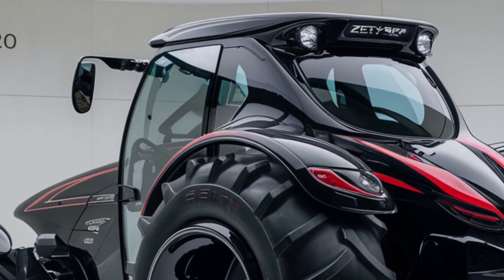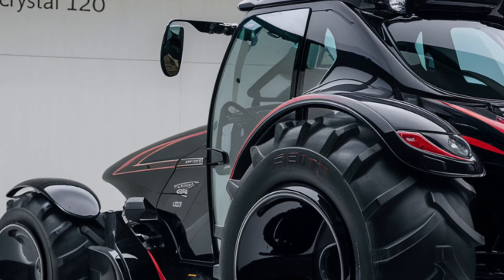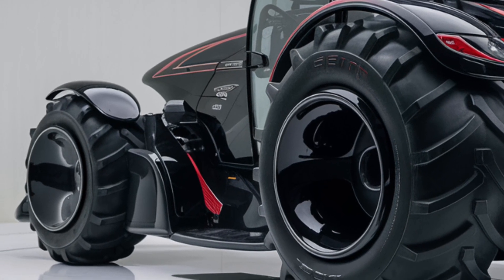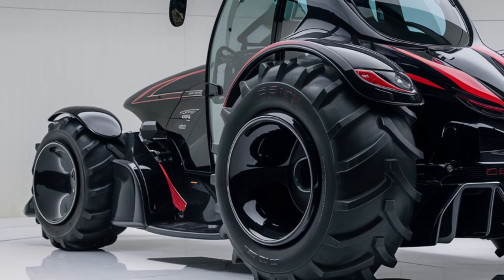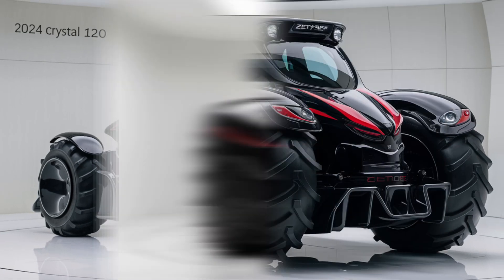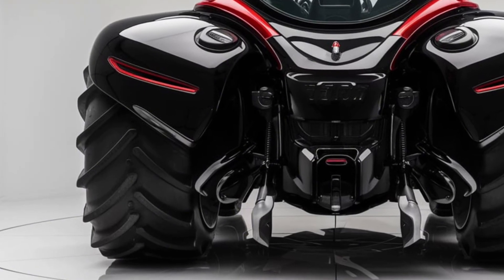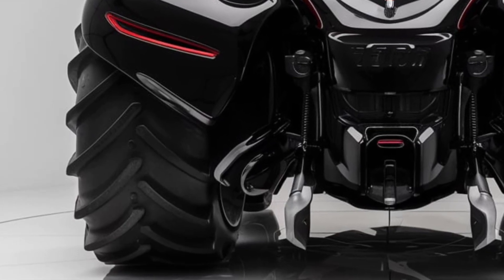At the rear, the Zetor Crystal 120 is just as impressive. The three-point hitch system is robust, capable of handling a wide array of attachments from plows to trailers. The rear lights are well integrated and provide clear signals. The power takeoff (PTO) shaft is conveniently located and engineered for quick coupling, allowing you to attach or detach equipment with ease. The rear also houses the hydraulic system, which offers strong performance.